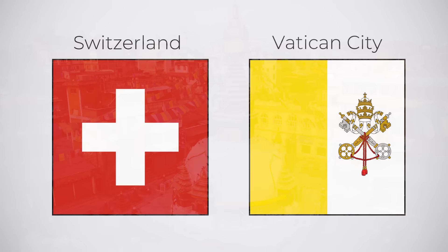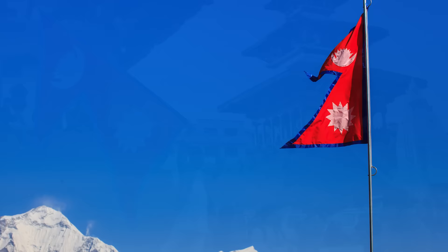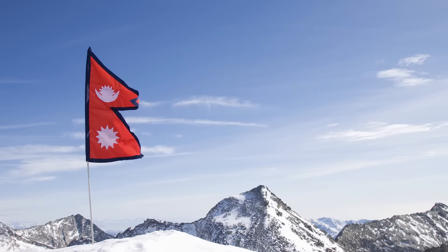Of course, there's one country that just likes to be completely different altogether. Nepal is the only country in the world whose flag is not rectangular. Its shape can be described as a double pennant — basically two triangles — which is an important part of the flag's symbolism. It's thought that originally the triangles were used to symbolise the Himalayas, therefore representing the country's geographic location.